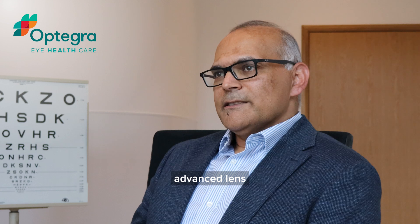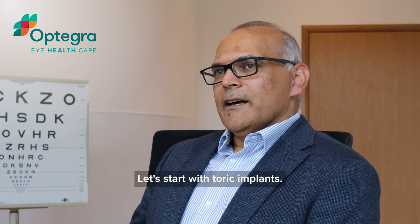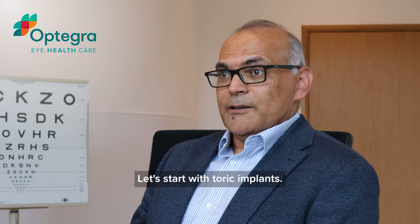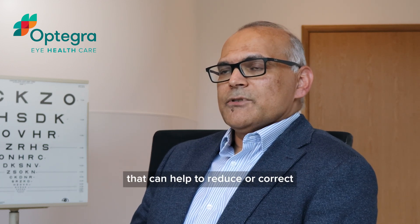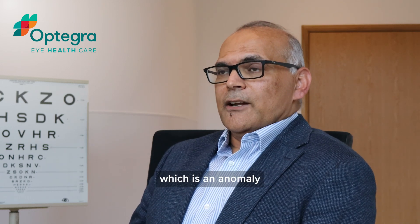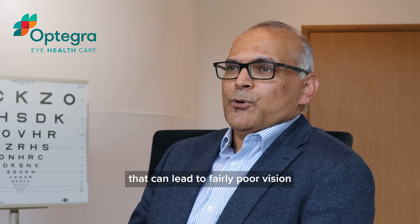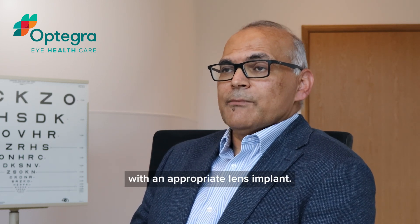Advanced lens implants come in a variety of different types. Let's start with toric implants. A toric implant is an implant that can help to reduce or correct something called astigmatism, which is an anomaly of focusing that can lead to very poor vision if it's not managed properly with an appropriate lens implant.